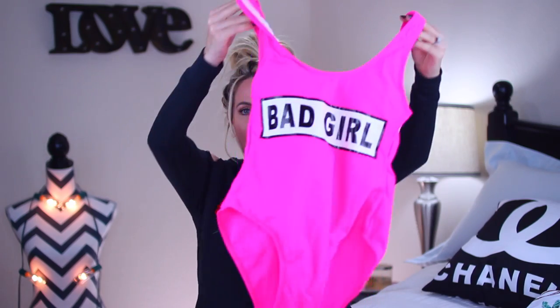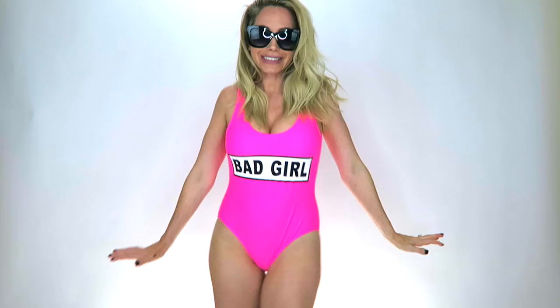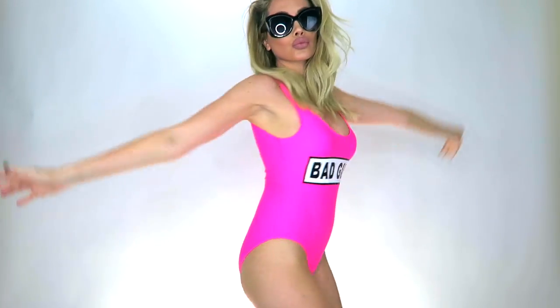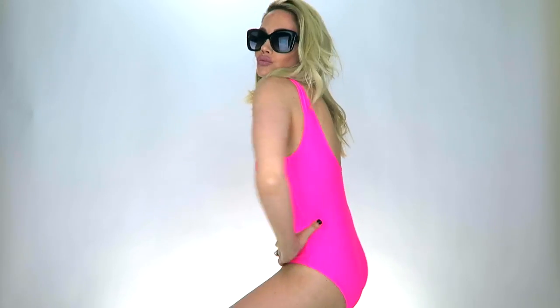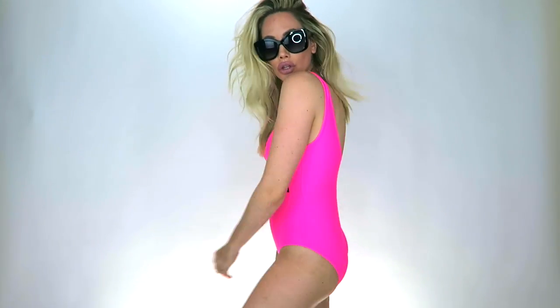Next we have this hot pink — super hot pink — one-piece that says 'bad girl' on the front. It's very leggy, so the sides go up high and you can see a lot of your hips and legs. I think it's really sexy — very 80s, and that style is coming back. I feel so fun and vibrant wearing it. Those neon colors are just so bright — you definitely won't get lost at the beach or on a cruise wearing this.